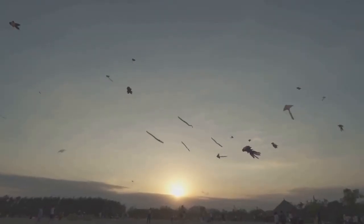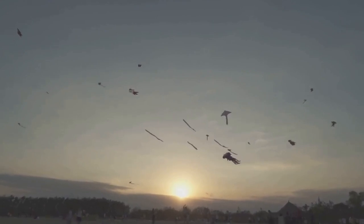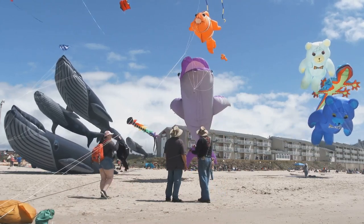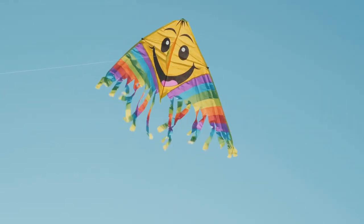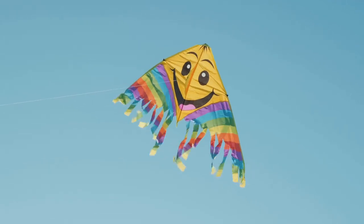Imagine a festival where creativity soars as high as the kites themselves. Born from the whimsical minds of DIY enthusiasts and shutterbugs, this festival is a testament to the human spirit and the pursuit of beauty from a different perspective. In this sky-high gala, participants from all walks of life come together, their eyes set on the clouds.